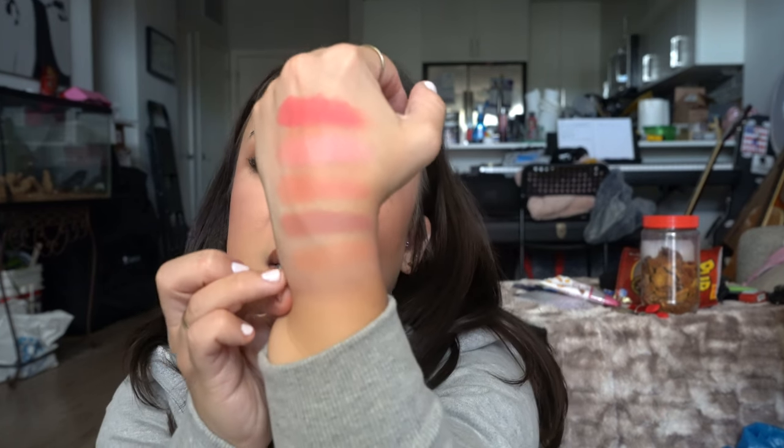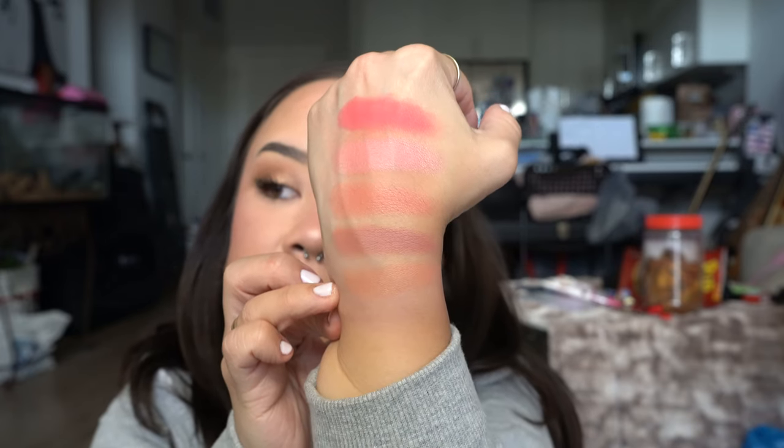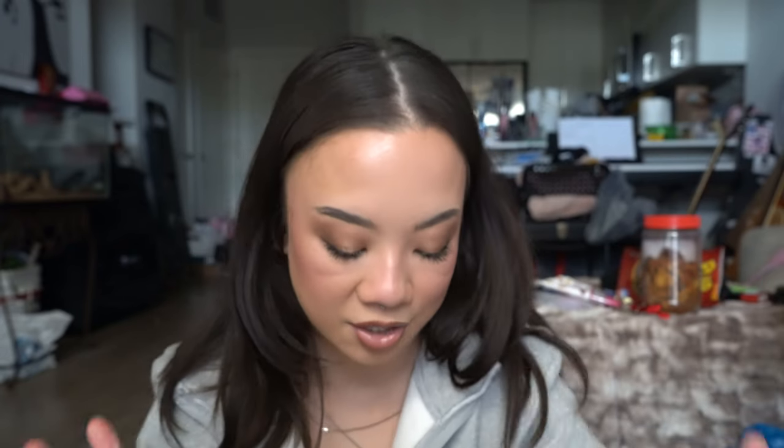And then the last one that we're going to do is the shade So Natural. I knew this one was going to be pretty. And that is the last one here. Very, very pretty, stunning shades — I'm obsessed. I think these are absolutely beautiful. I am so happy I picked these up. Look how pretty these are! I just can't get over how pretty they are. Bye-bye swatches, I have to wipe you off now.